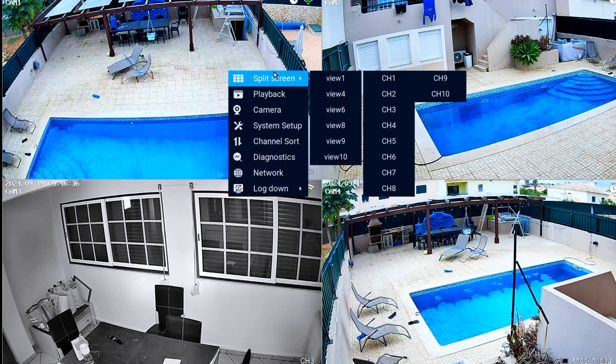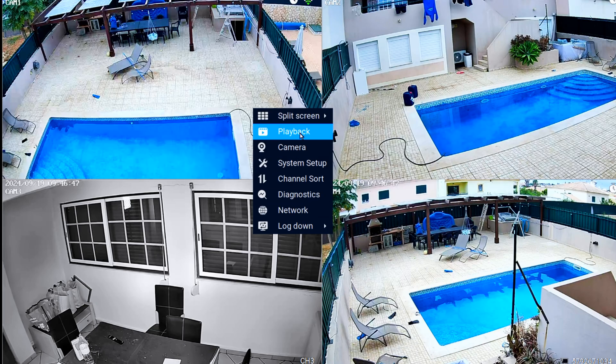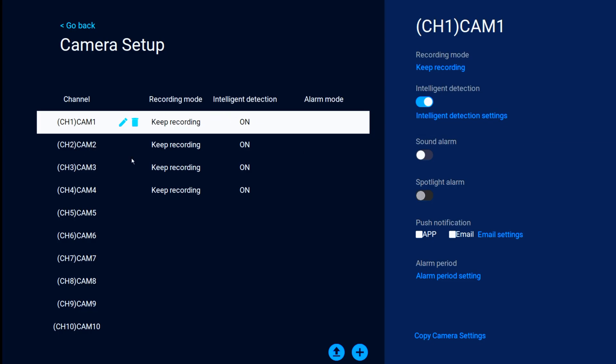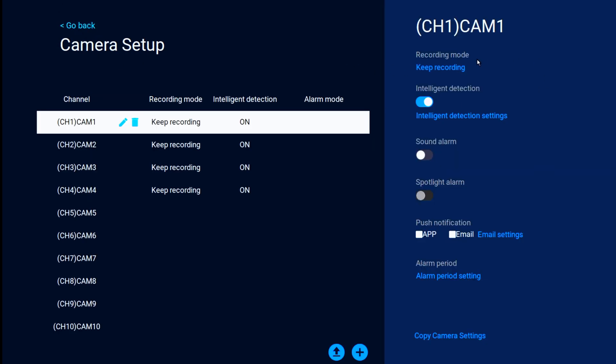The main menu has system setup, split screen, playback, cameras, and information. For recording mode, I currently use continuous 24/7 recording alongside event recording simultaneously. There's also a customizable recording option — for example, recording only from 1 PM to 3 PM. I also have intelligent detection enabled, which detects movement and records those events. Sound alarm is disabled, and there is a spotlight option, though the included cameras don't have spotlights.